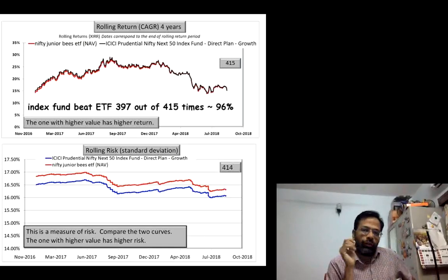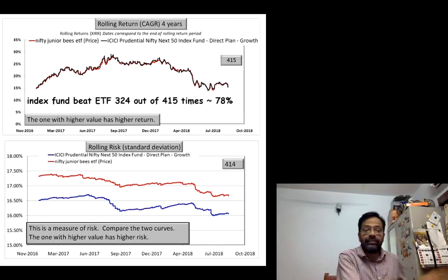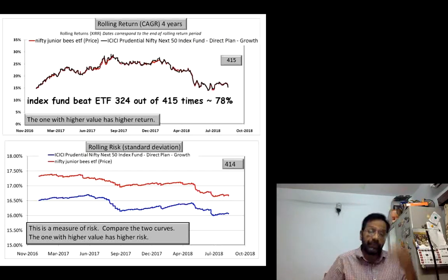Let us repeat this exercise over four years. We have 415 four-year data points — a comparison of the NAV of the ETF versus the NAV of the ICICI index fund. The index fund beats the ETF 397 out of 450 times, but that margin becomes lower. When you use the price data of the ETF, it falls to 78%, but the index fund is still better. Notice the gap between the volatility lines increases because the price is much more volatile than the NAV of the ETF due to market forces, since the market for ETFs has very few participants.